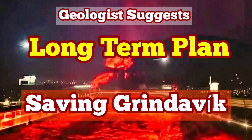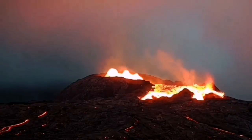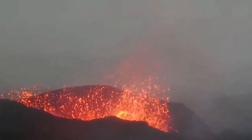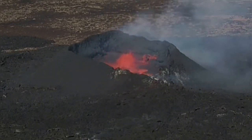We have had many eruptions since 2021 in the Reykjanes Peninsula of Iceland. They started in March with the eruption of the Fagradalsfjall volcano, followed by the Meradalir and the Litli-Hrútur volcanoes, which erupted in a sequence along the plate boundary in that area.